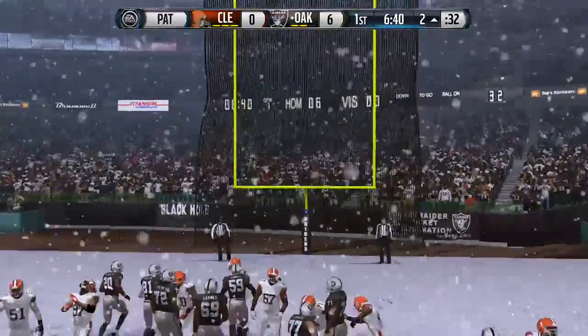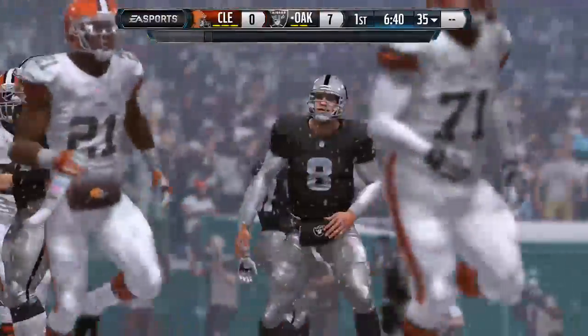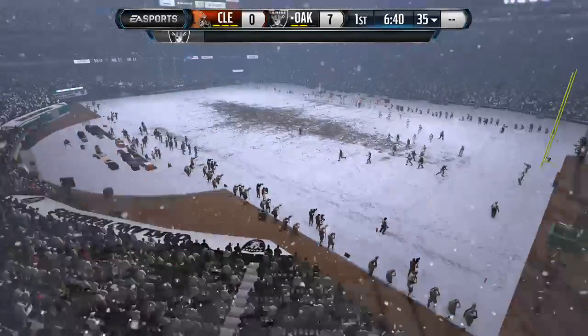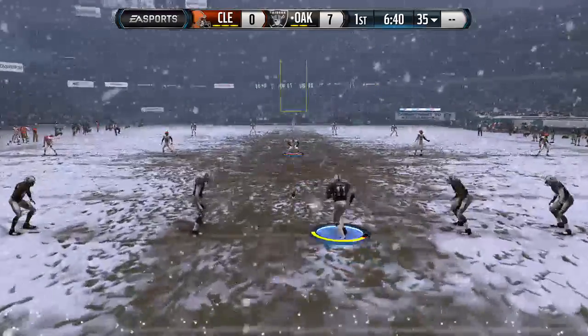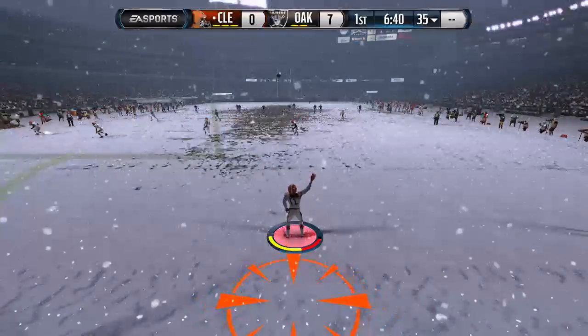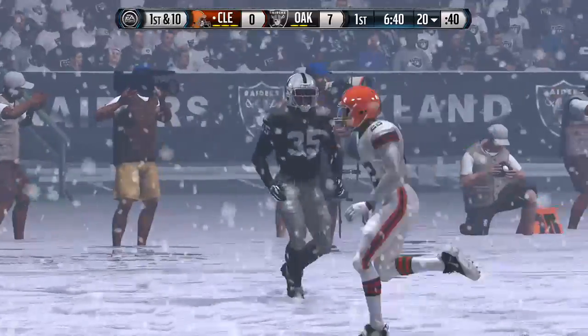In real life the offensive player has the advantage because the receiver knows where he's going to break against the defense. Sebastian Janikowski lining up for the kickoff. That'll be a touchback and the ball will be placed at the 20.